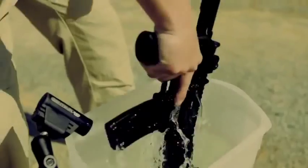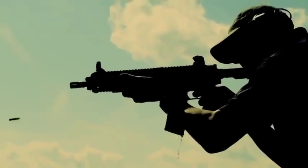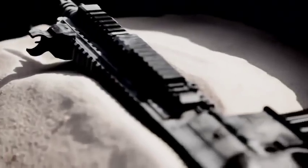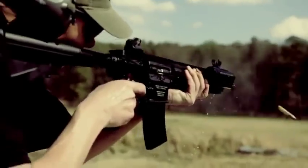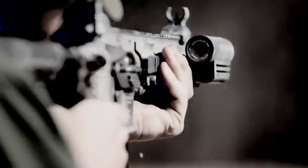One of the most requested episodes in TAC TV history is fixing to come at you — the HK416, a weapon that I was involved with early on. A good buddy of mine from HK, Robbie Reedsma, who was involved with the M27 IAR, is here to help me out as co-host on this episode.